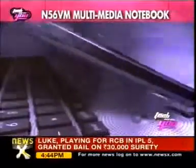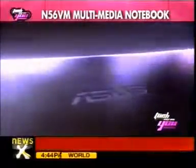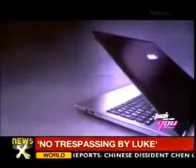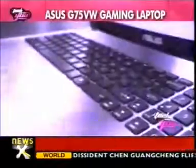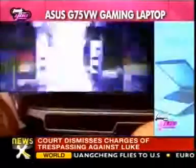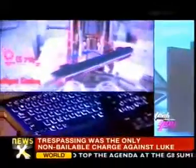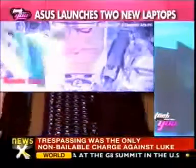Its Intel Core processor powers the N56VM, which also uses exclusive Asus Super Hybrid Engine 2 technology to offer two-second instant on resume and two-week standby time. The Asus G75VW is a 17.3-inch notebook equipped with Full HD non-glare 3D panel, based on the advanced Intel Chief River platform.